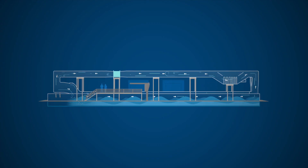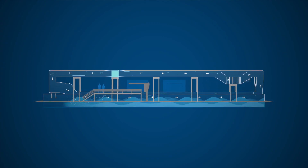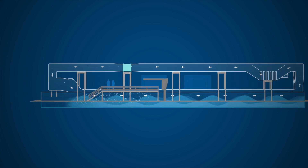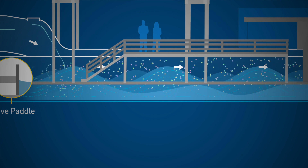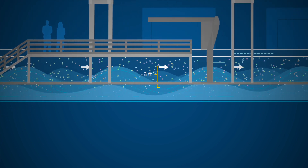We operate SOARS by introducing seawater that we're able to pump in directly from the ocean. A paddle pushes that water along in a 120-foot-long channel, producing waves up to three feet in height.